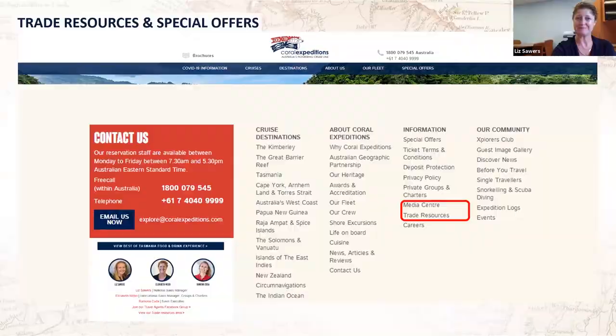For any bookings or information, please either email us at explore@coralexpeditions.com or ring through and you'll get one of us. We're now happy to take questions and answers — feel free to type them into the chat box. Ian and I are both more than happy to take any questions you may have.